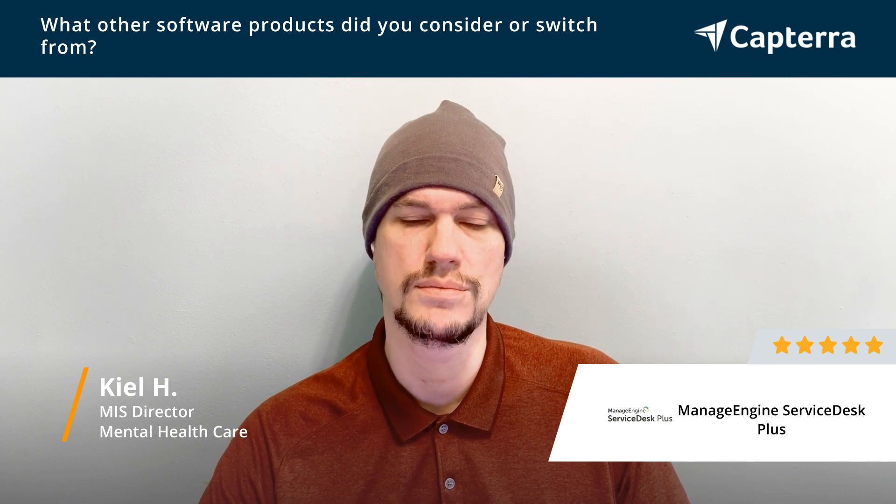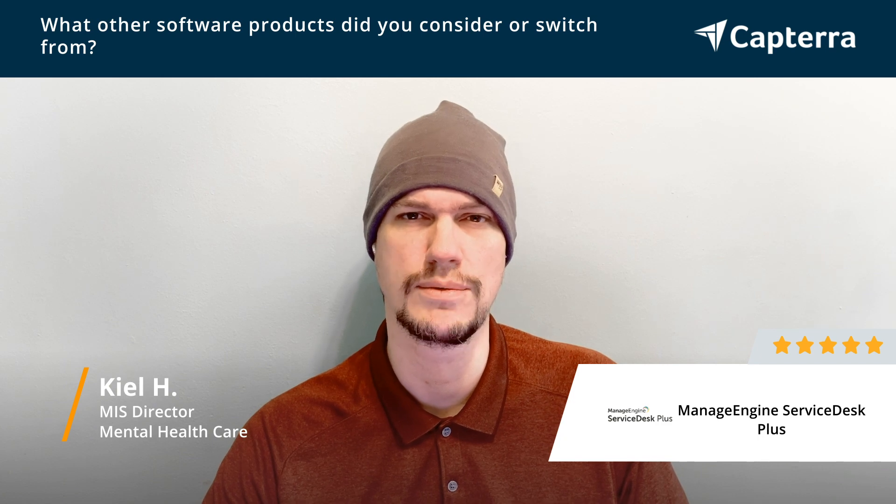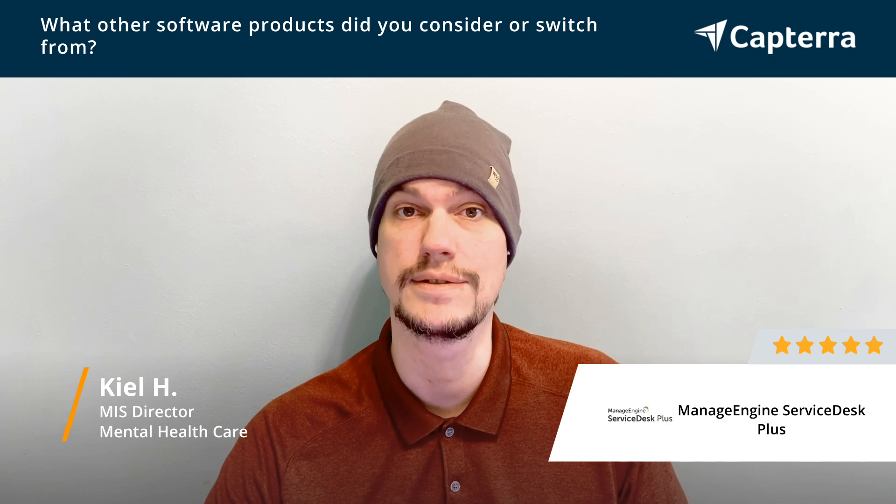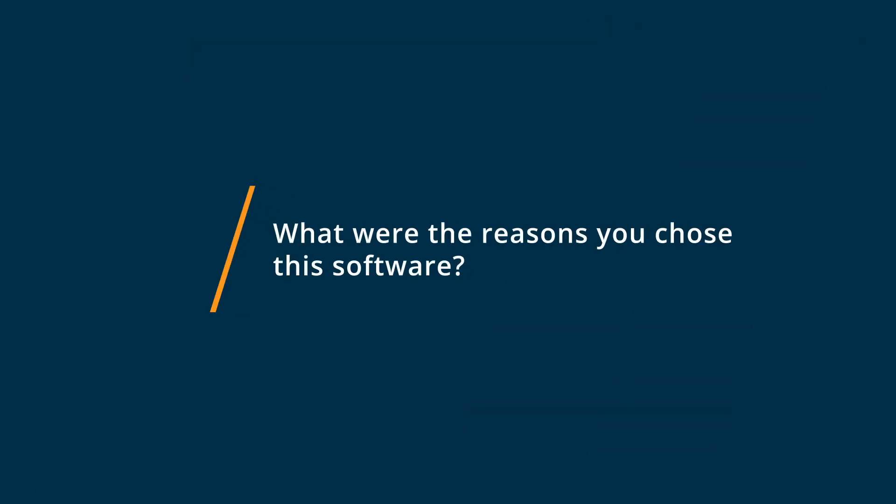When I came on board, we decided to move to ManageEngine to resolve those issues, along with the wide range of additional functionality it provided and the integration with both first-party and third-party applications. We chose ManageEngine.